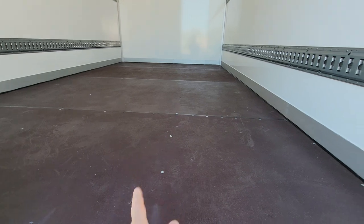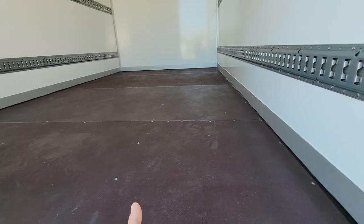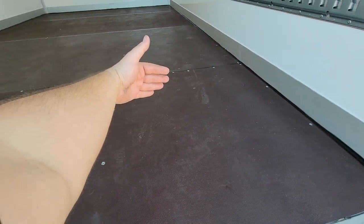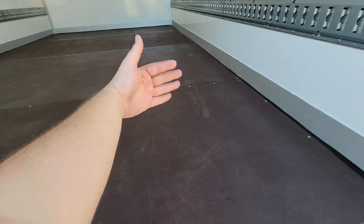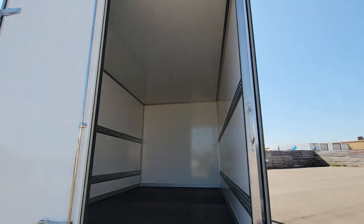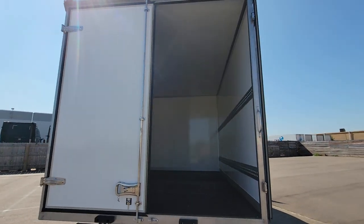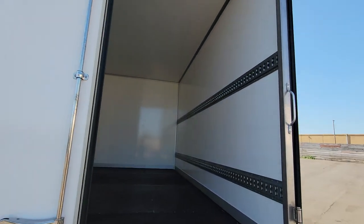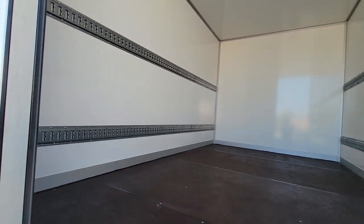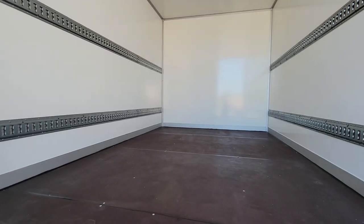This truck can fit two pallets side by side, so you can fit six standard pallets — 48 by 48 — into this box, with some extra room for a pallet jack if you want one. The height through the door is 95.5 inches, and the inside height is 96.5 inches, so you can fit whatever load you need.